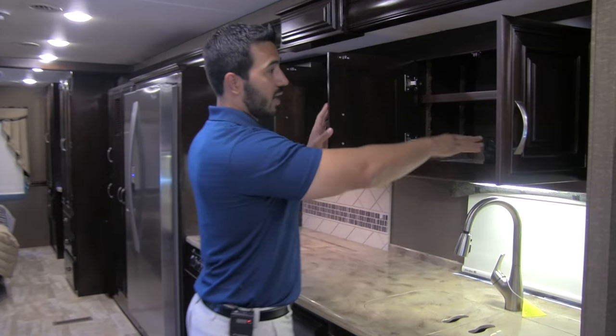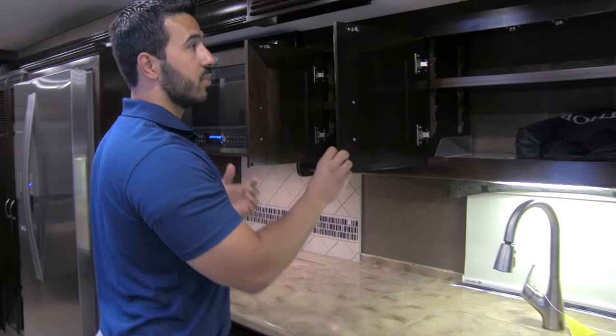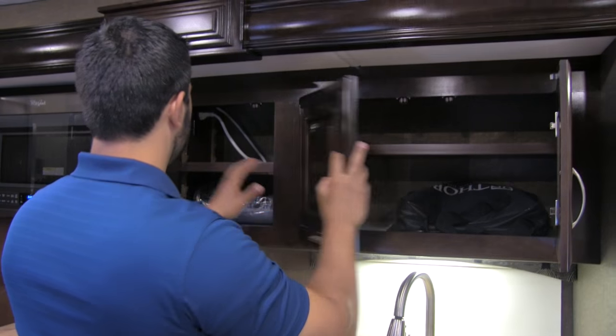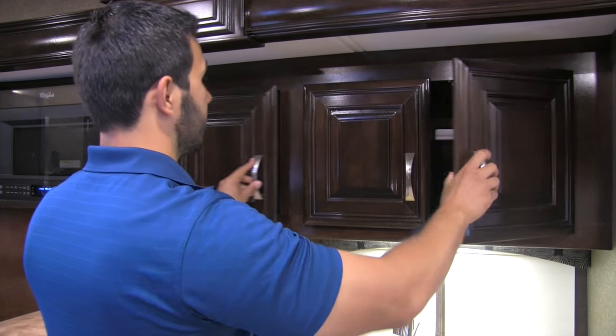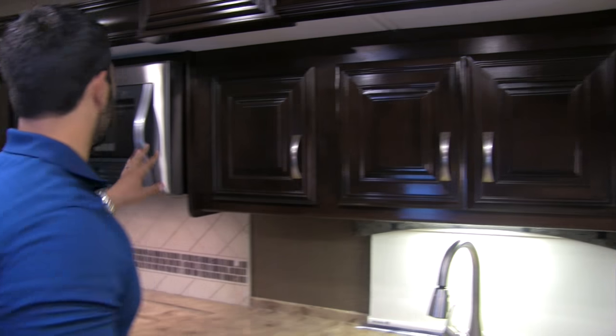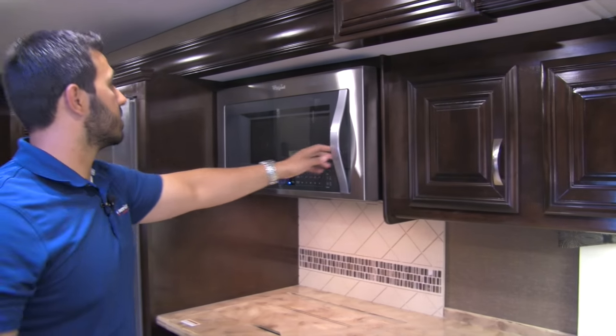Up top there's great storage space — a ton of it. What's better, both shelves here are going to be adjustable so you can go ahead and configure them to whatever you'd like to put in there.